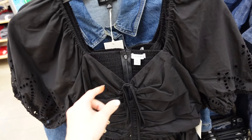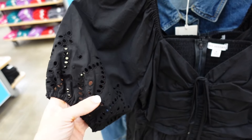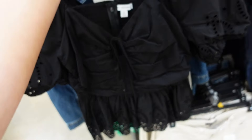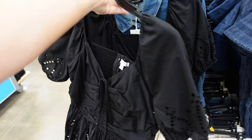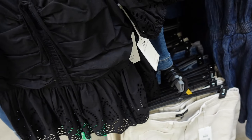Green sleeve top from Free Assembly. This one has the little tie, it has the oversized puff sleeve with this really pretty eyelet detail, peplum at the bottom with that same eyelet trim, and then it's smocked in the back. They are $26.